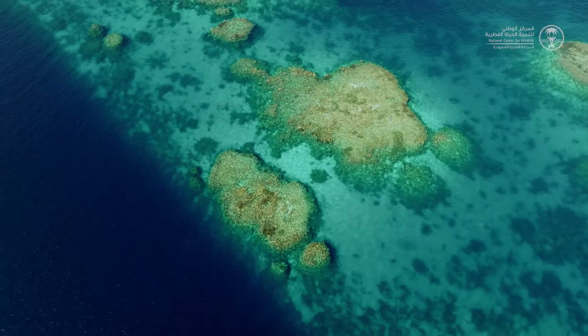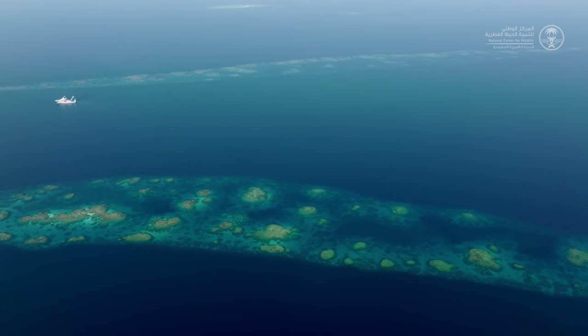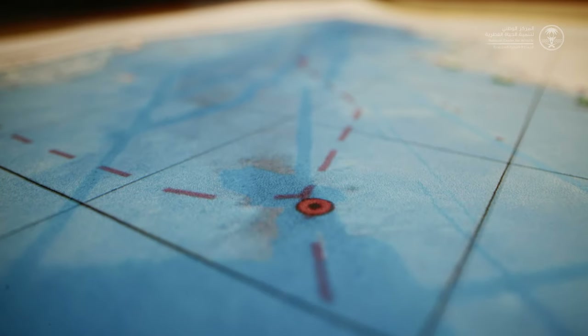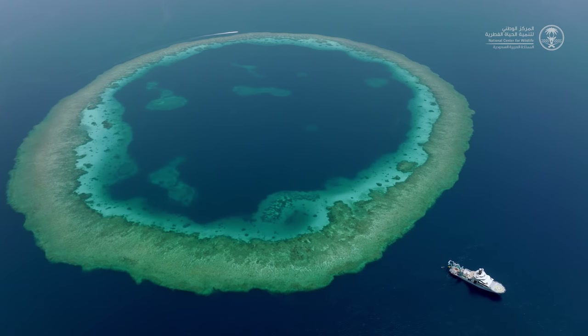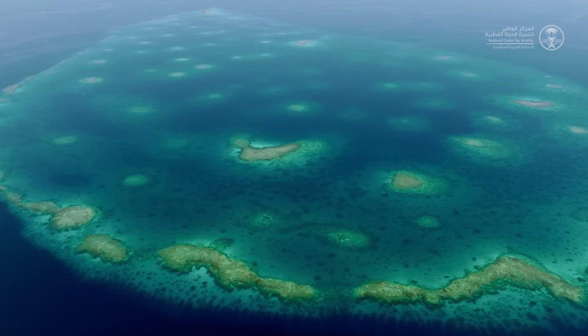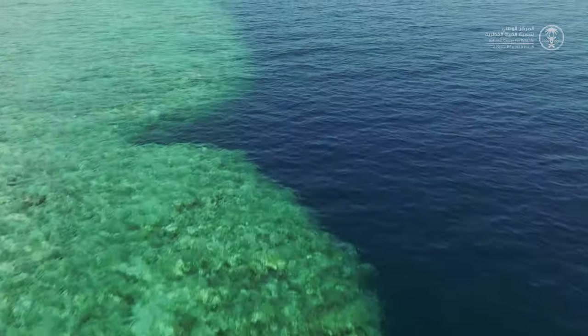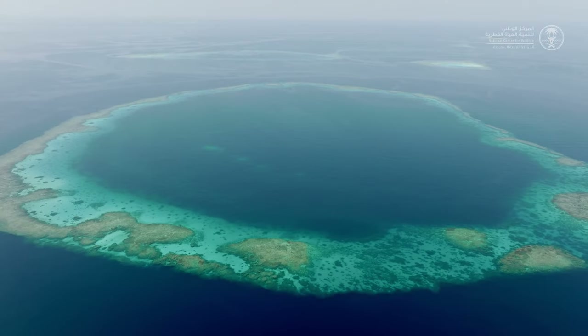The Farasan Banks is a labyrinth of coral reefs and islands in the southern part of the Red Sea — hundreds of coral reef atolls that differ in size and shape. These features are very unique. From the air you just see this huge range of shapes and colours, and it's just truly beautiful.